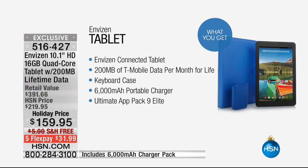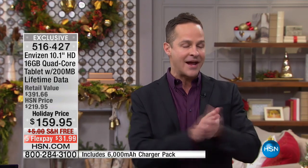T-Mobile is not offering this after the first of this year. They will honor it obviously. So when you get in today, for the life of your tablet, you've got this data. After the first of this year, no one will be able to buy from T-Mobile a data plan for life, and no other carrier does it. You're getting your 6,000 milliampere portable charger, and your ultimate app pack — we include software that lets you create, edit, and view Word, Excel, and PowerPoint programs.